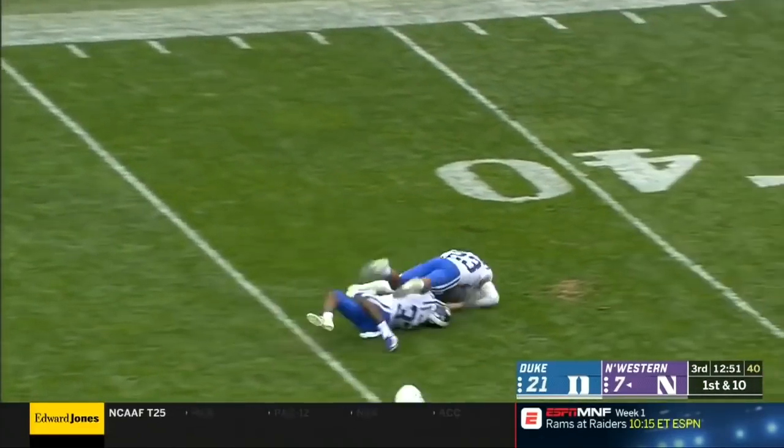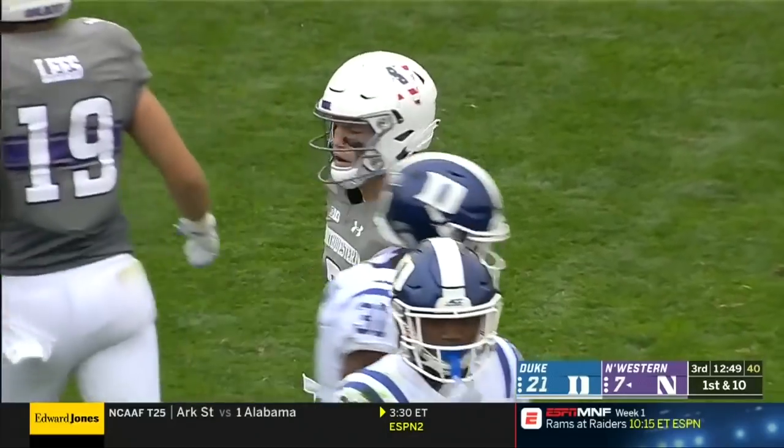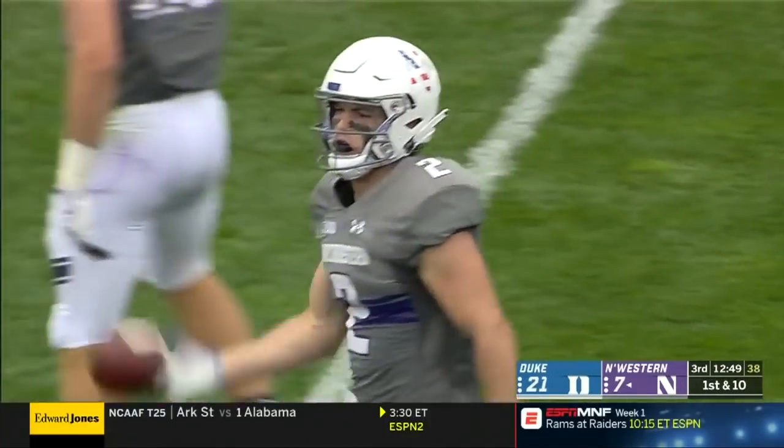Deep ball down the middle — this is caught. First down and then some, Flynn Nagel. Great find against Leonard Johnson.